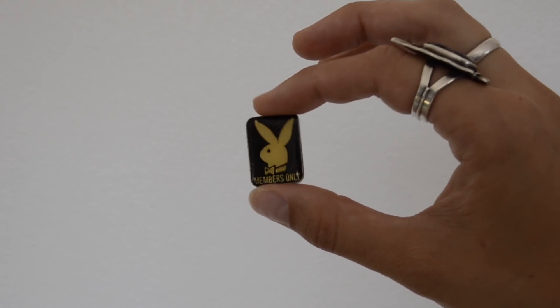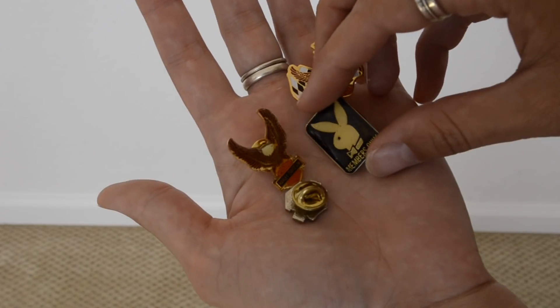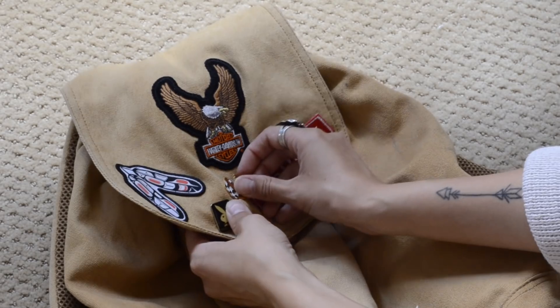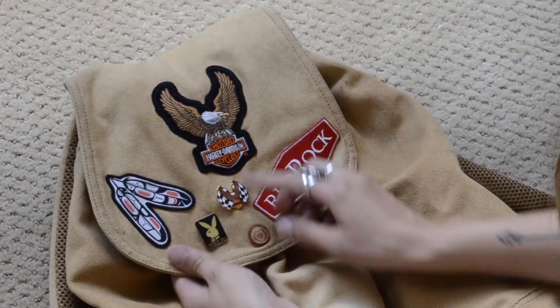I also found this Playboy pin in Utah — I was really excited because you never find Playboy anything. I also bought these Harley Davidson pins, not in Utah, I just wanted to show them and how I would style the pins — like put them on my backpack or hats.